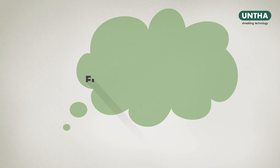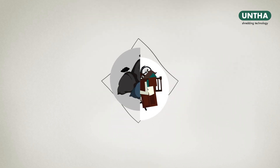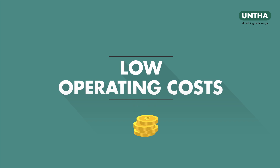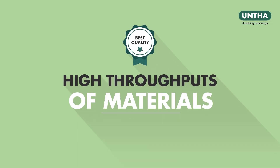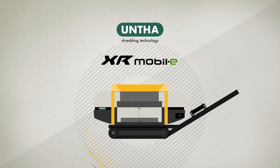We've designed a flexible and robust shredding system that can process many varied materials at different locations, with low operating costs and high throughputs of materials shredded to meet your customer's specification. Introducing the new XR Mobile.